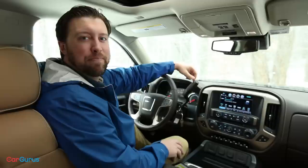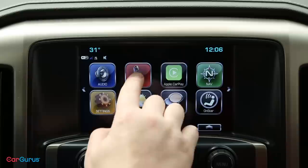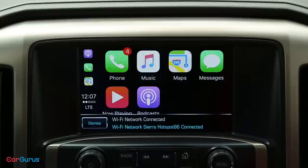For 2018, GMC makes previously optional equipment standard, including a reversing camera and the seven-inch infotainment system. It runs GMC's intuitively laid out IntelliLink infotainment system. You can easily swipe through menus and customize the screen by dragging icons. IntelliLink also comes standard with Apple CarPlay and Android Auto for enhanced connectivity to your smartphone.